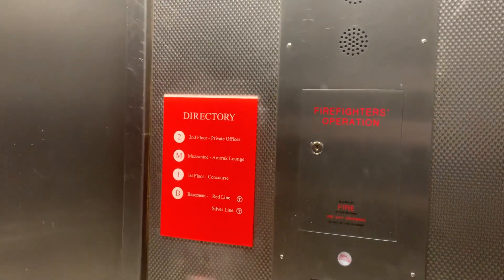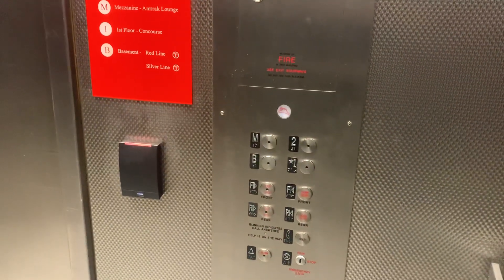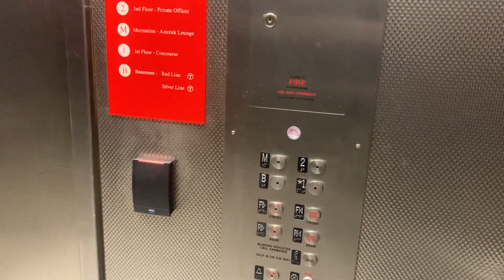I'm not going to go to the Amtrak lounge or private offices because there's a camera in here and the light is on.